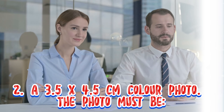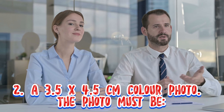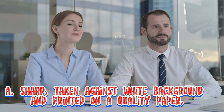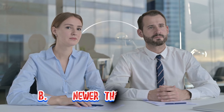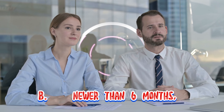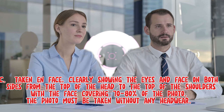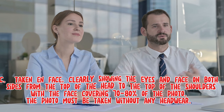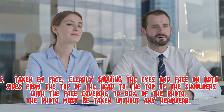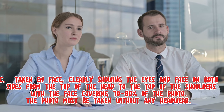2. A 3.5 x 4.5 cm color photo. The photo must be: A. Sharp, taken against a white background and printed on quality paper. B. Newer than 6 months. C. Taken full face, clearly showing the eyes and face on both sides from the top of the head to the top of the shoulders, with the face covering 70 to 80% of the photo. The photo must be taken without any headwear.